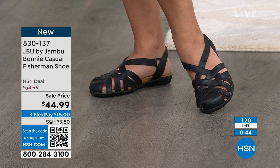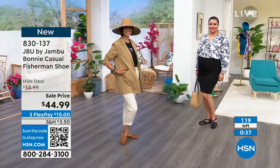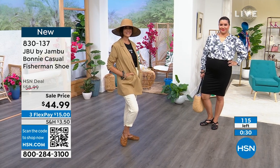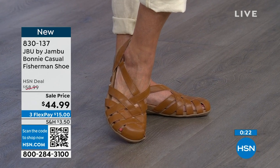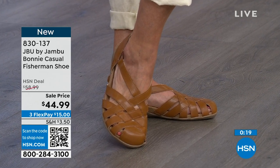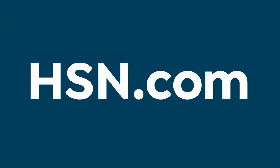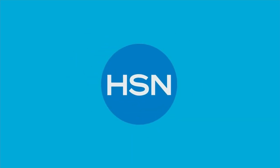Comfort is the name of the game — it's really the heart and soul of everything that Jambu does. Thank you for being a big fan of ours. For all of our fans out there enjoying our Today Special, the Alyssa that you've loved and all the other special buys that we brought in to really make this a big event — we want to thank our Jambu fans out there. We're at 100 or so available in this beautiful Bonnie style, item 830-137. Three flex or even a fourth if you have an HSN card.